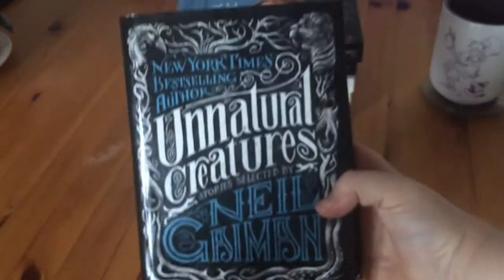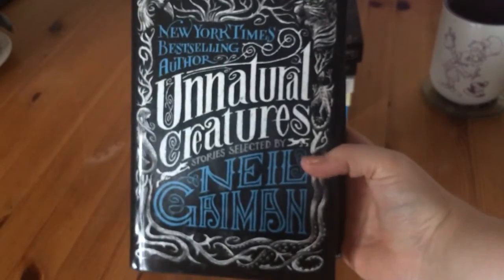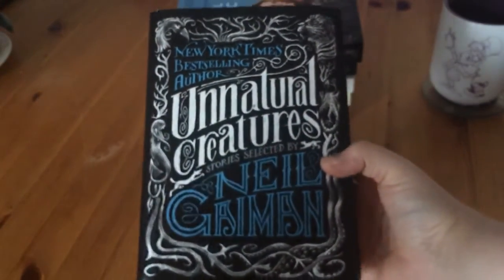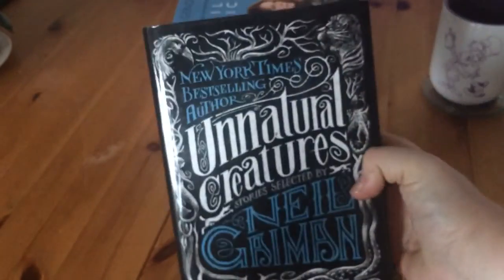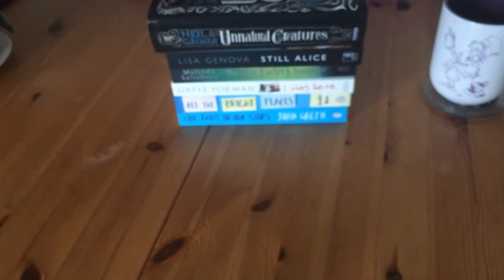Then I got Unnatural Creatures, a collection selected by Neil Gaiman. I've heard great things about Neil Gaiman and it's quite a hefty book, but I'm excited to read those short stories.